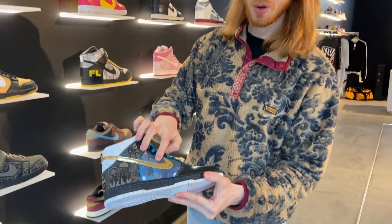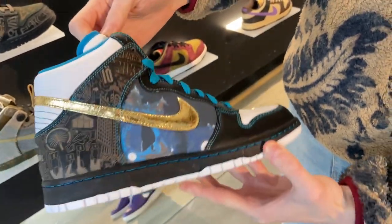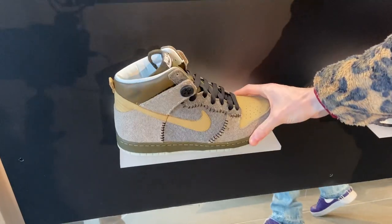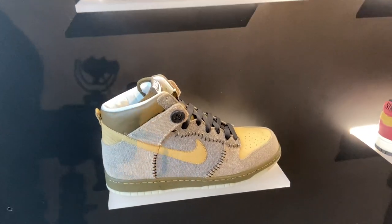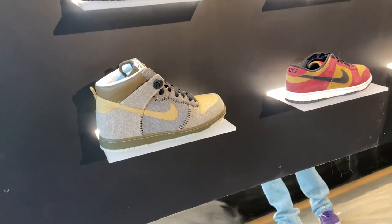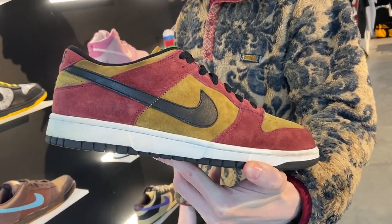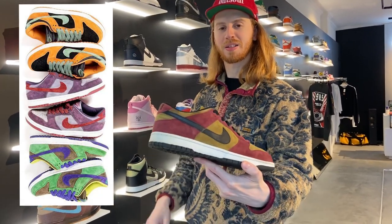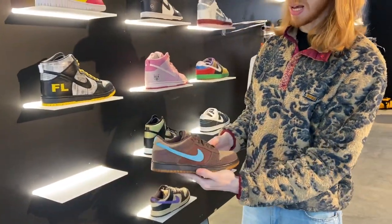The Dubai Dunks have a crazy swoosh with gold crackled leather — super rare pair. We have the Corallines here, only about a thousand pairs made as well. A couple of 6.0s — these are the Spanish Moss, which I think are super cool and very reminiscent of the Ugly Duckling Pack. We have the Brown Hems.